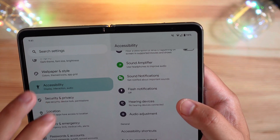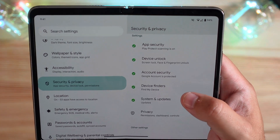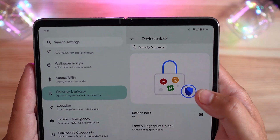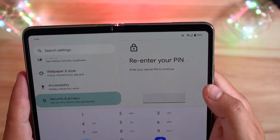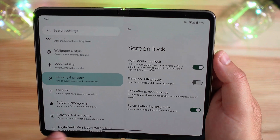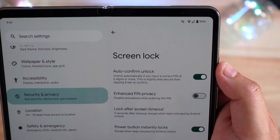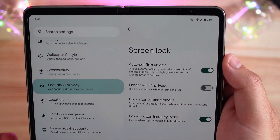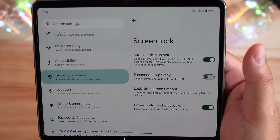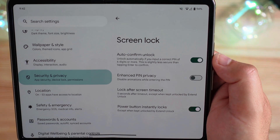Security and privacy is now a combined app, and you can find everything there: check if your system's up to date, device finder, Find My Device, security, and device unlock options. There are some UI tweaks there as well. The big one: auto-confirm unlock — it says 'unlock automatically if you input a correct PIN of six digits or more.' This is slightly less secure than tapping enter to confirm. Enhance PIN privacy turns off the animation, and you have lock after screen timeout and power button instantly locks.